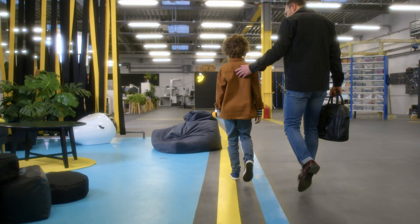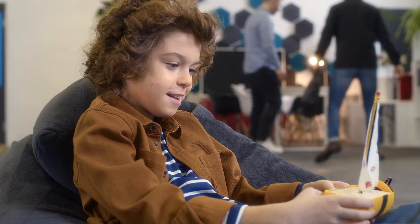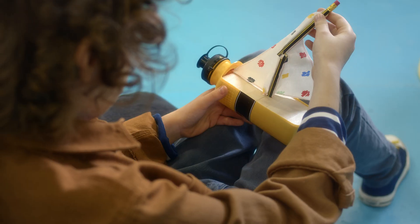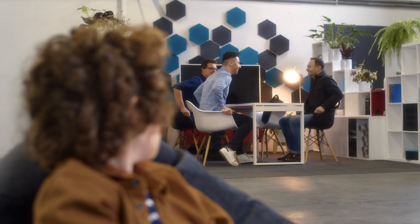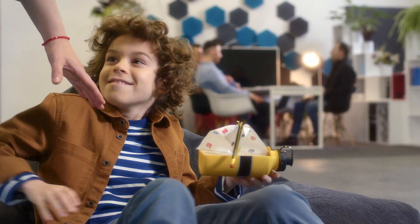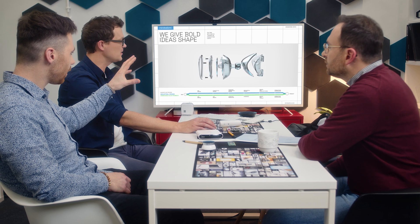We are Mind Sailors, a world-class industrial design studio and a one-stop shop for all your product development needs. Whether you have a genius idea or a big corporate project, let us take you on a journey and guide you through the design process while transforming your ideas into commercial reality.